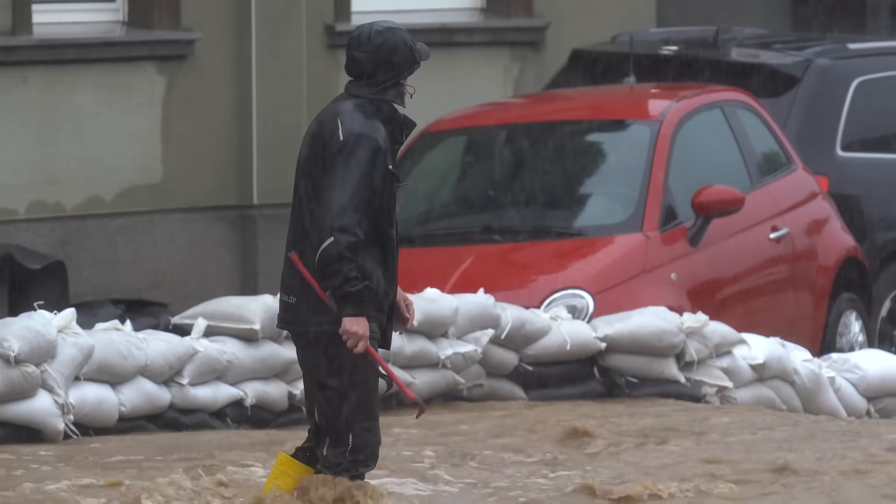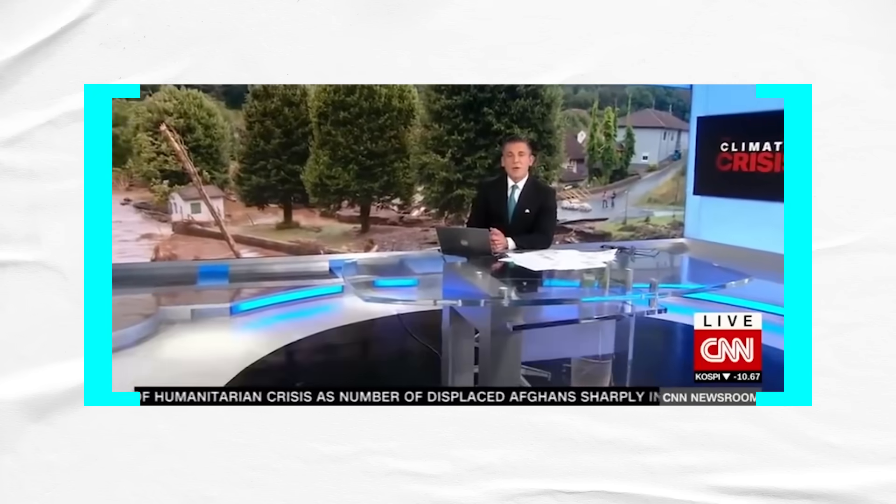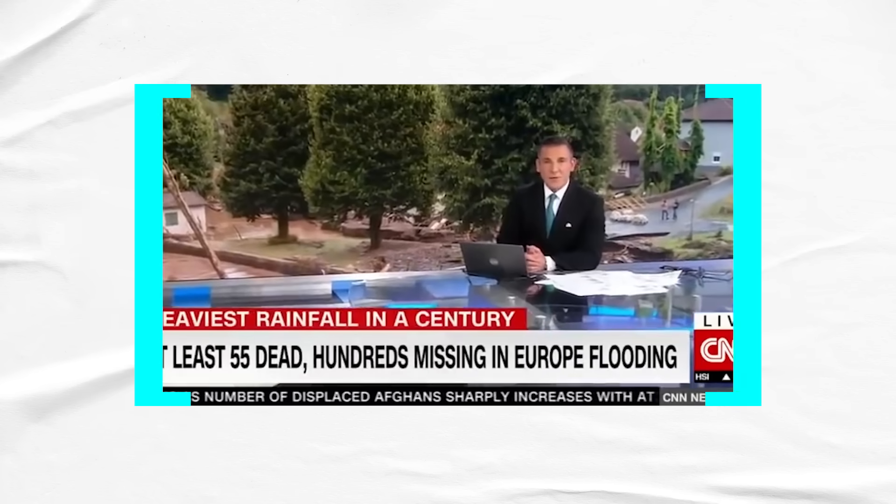Germany has a problem with floods. A state of emergency has been declared in parts of the south. The deadliest floods in living memory. Germany saw its heaviest rainfall in a century.